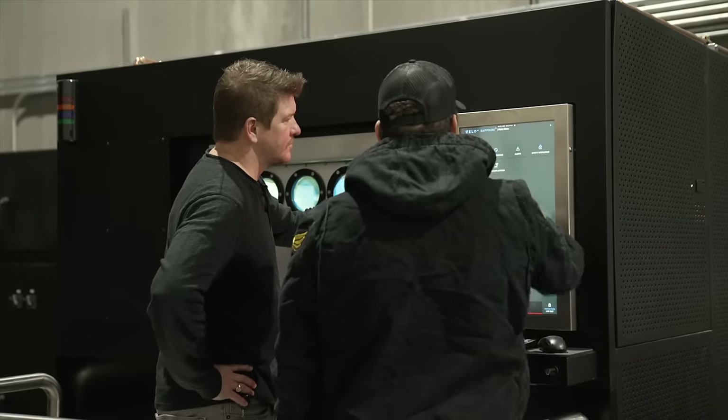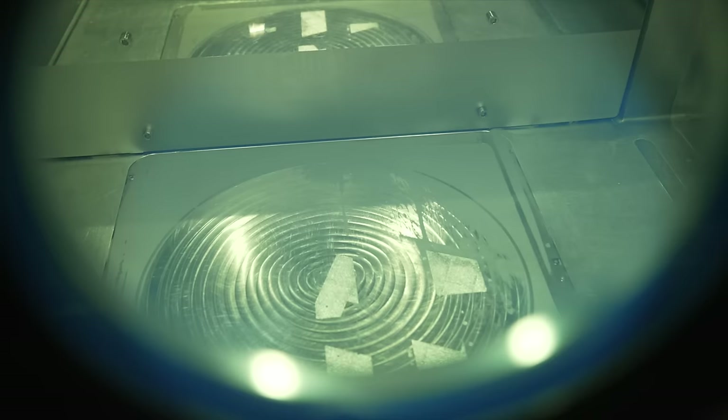Right now with the supply chain where it is, you're looking at a half a year to a full year out in terms of being able to get those types of components. And when you have a technology here that can allow us to just move faster, that's invaluable.